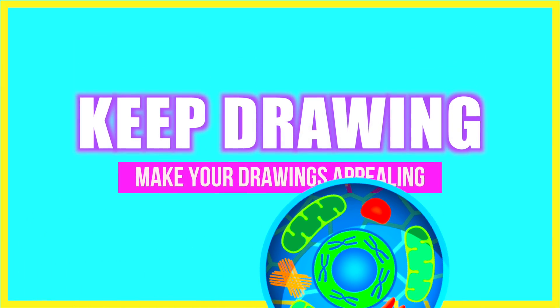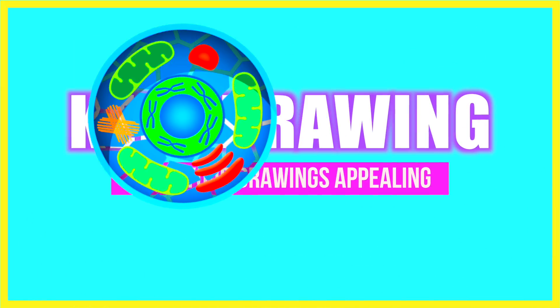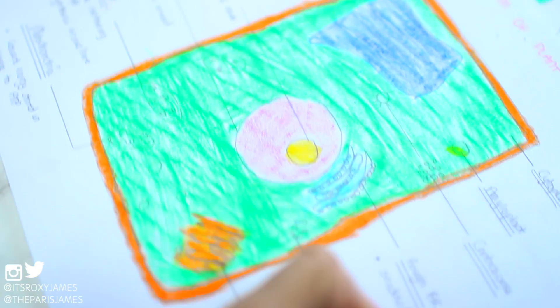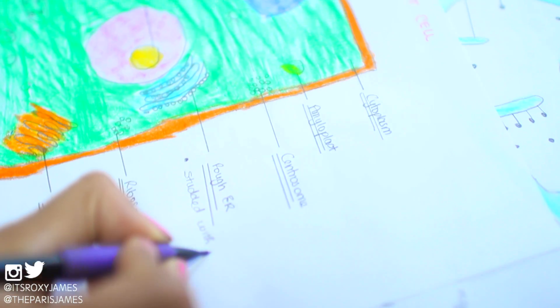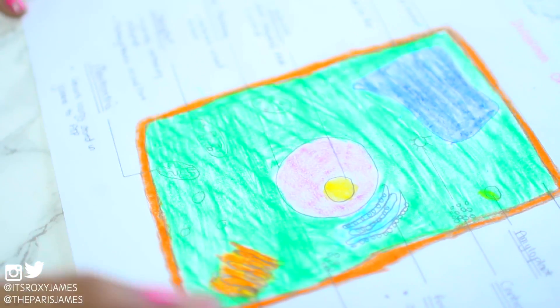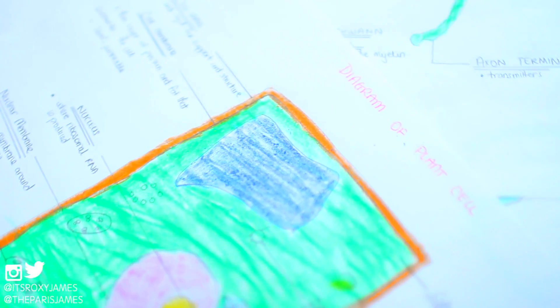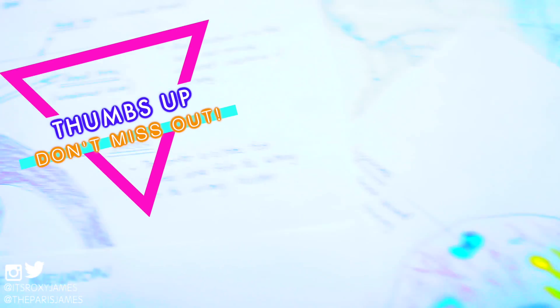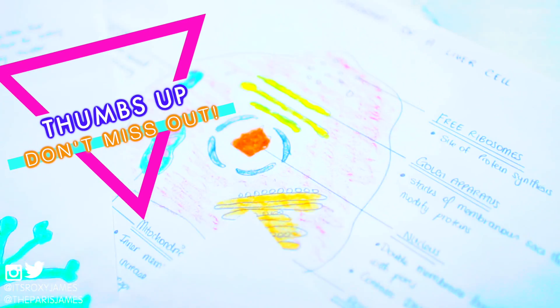The first thing whenever you hear the word biology is drawings. You need to keep practicing your drawings and it's really important to make them appealing. In our last video, which will be linked on the screen, we talked about why we like using computer paper instead of lined notebooks to draw our diagrams on. You don't have to color your drawings, but it all depends on you. You can invest in a sketch pad and keep redrawing and practicing every single biology diagram you come across.